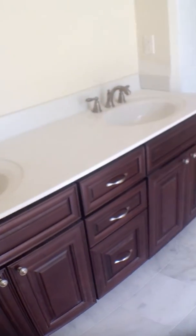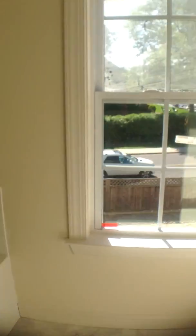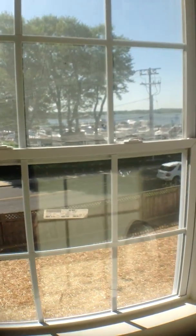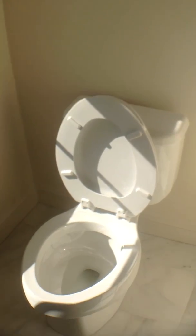Double sinks, shower stall, subway tile, Carrera marble floors, jacuzzi tub, the view outside, and the toilet. We're going to make a new closet.